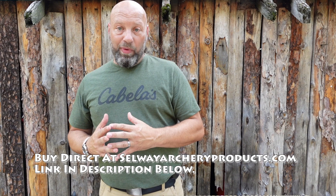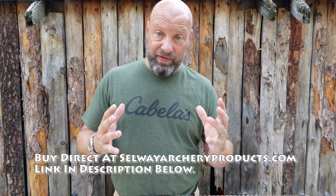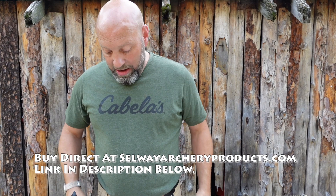Every little detail of this quiver is top shelf on every level. Absolute top shelf. Then we bring in the Selway aspect — what does Selway bring to the table? Many decades of quiver knowledge and skill set, and a lot of variable mounting options.